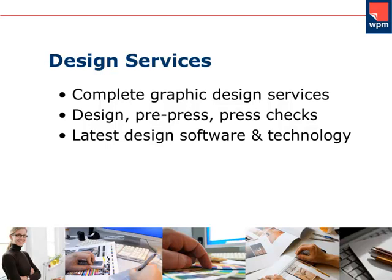We assist you every step of the way from design, prepress, press checks and delivery to ensure each and every piece of marketing or direct mail literature is produced exactly the way you want it. Our graphic designers utilize the latest industry design software and technology.